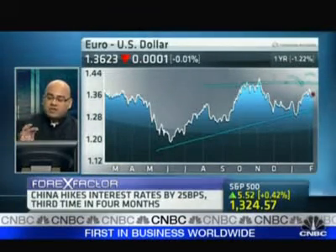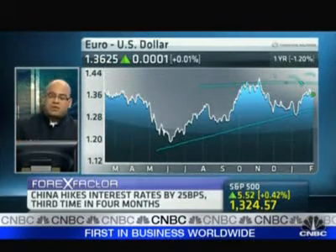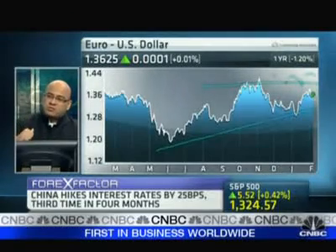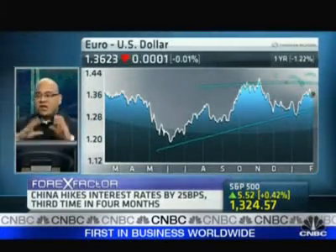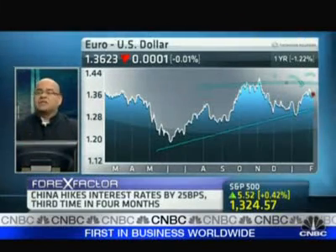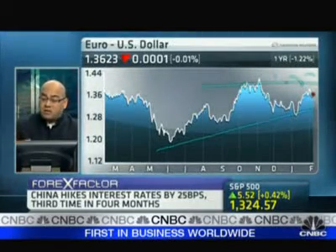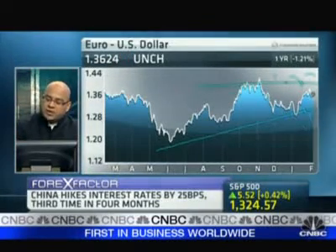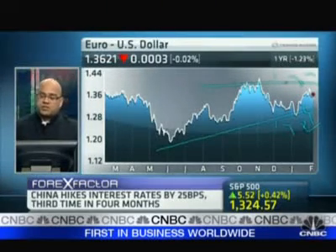The euro dollar isn't really taking on as much risk as the Aussie dollar, simply because when Trichet was mentioning things at the World Economic Forum in Davos, many players are looking at the euro dollar heading downwards now because he doesn't seem to be concerned about inflation. So for the euro dollar, I don't see it heading upwards like the Aussie. I'm seeing it breaking downwards through this uptrend line, heading down to about 1.32.